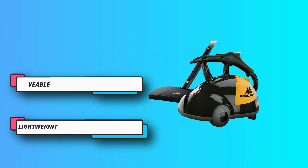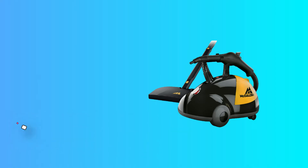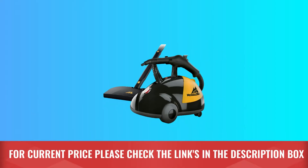Built to meet US voltage requirements. For current price, please check the links in the description box.